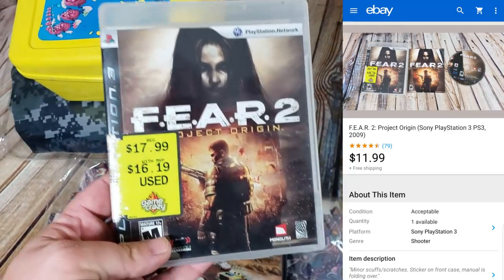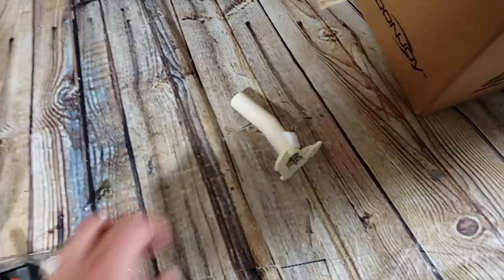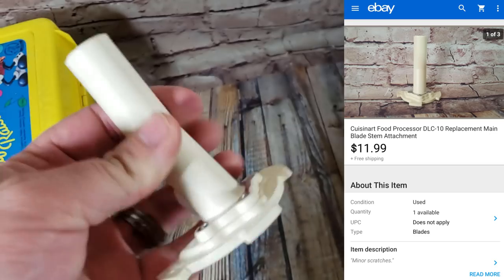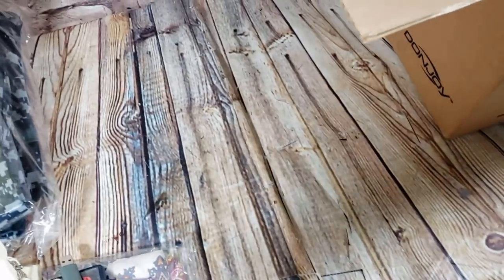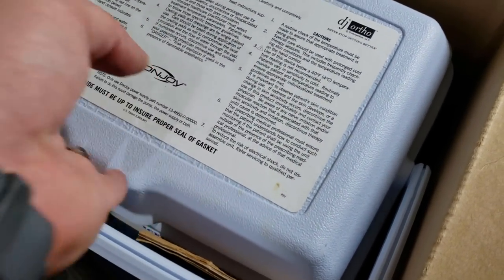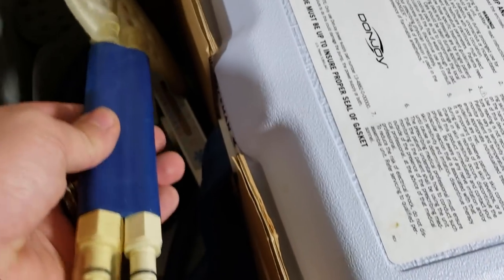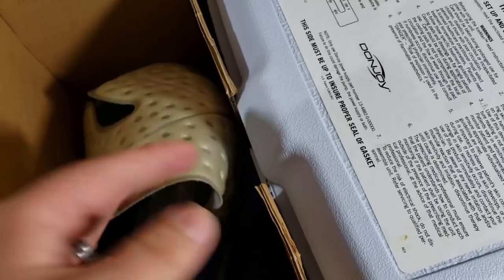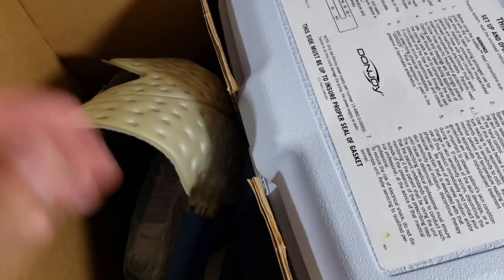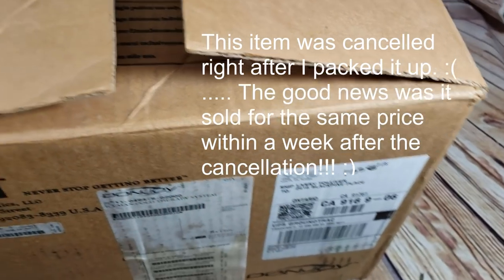PS2 Fear 2 for $12 shipped, another 360 adapter sold for $20. A Cuisinart DLC-10 stem sold for $12 shipped — those always sell pretty well. Lastly, a DonJoy IceMan — one of those rehabilitation post-op devices where you put ice in and it pumps cold water through a tube into a pad that wraps around your knee. I paid $10 at a garage sale in an older person's community and it sold for $83 shipped within one day — super happy.